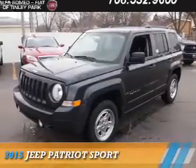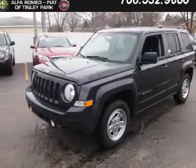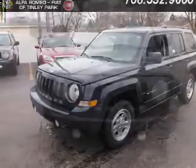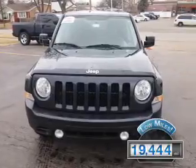Presenting the 2015 Jeep Patriot. It's powered by four-wheel drive, a 2.4-liter four-cylinder engine, and an automatic transmission. With fewer than 20,000 miles, this vehicle has a long road ahead.